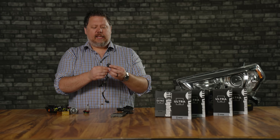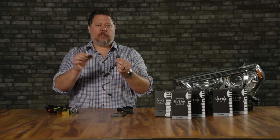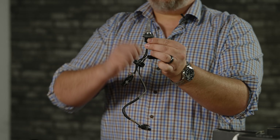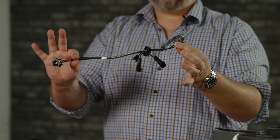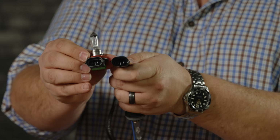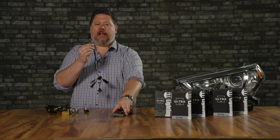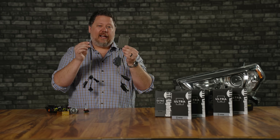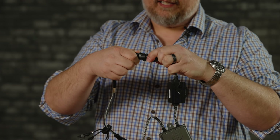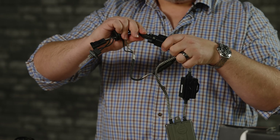With a halogen bulb it's just 12 volts to the pins and you're off to the races. With an HID bulb, you can't just put your car's electrical power to those two electrodes and fire it up — that's why there's a big wire harness. The first part connects to your factory wiring where your old halogen bulb plugged in, so they're plug and play. That feeds your ballast, which is what creates the electricity needed to turn on the bulb. We plug the bulb into the ballast, then the ballast output connects to the HID bulb.